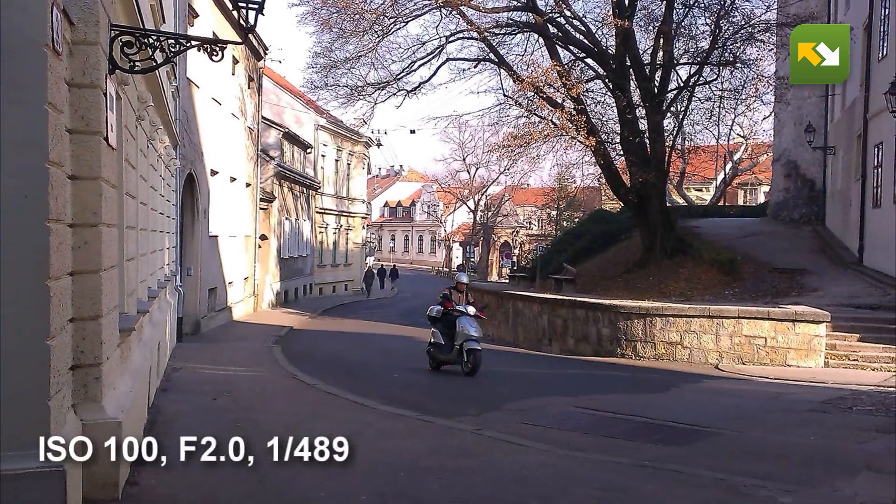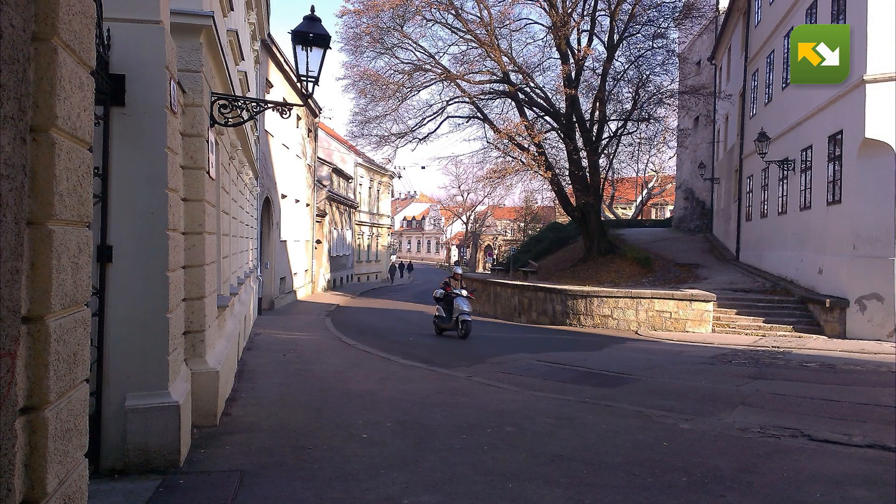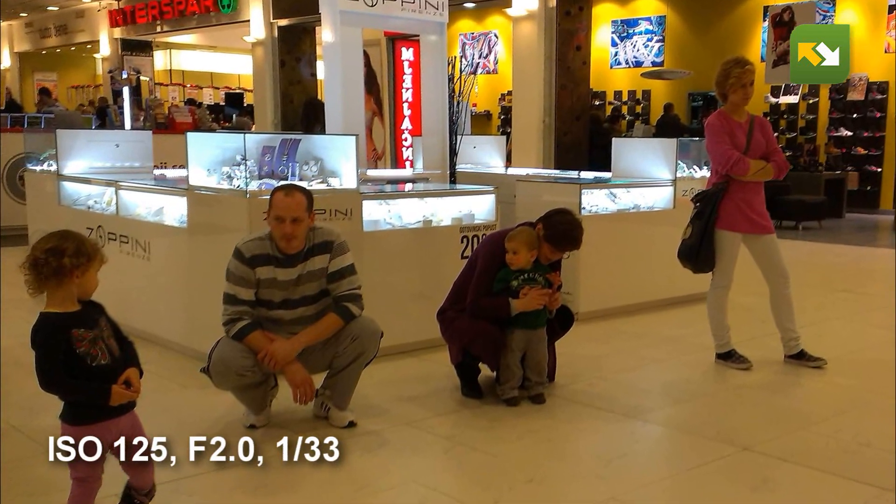On a sunny day outdoors you get nice photos, although we wouldn't recommend it for traveling or advanced usage — only for some basic family photos.